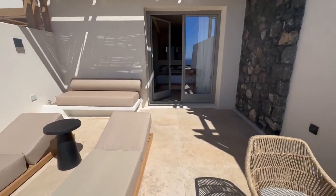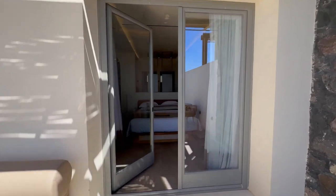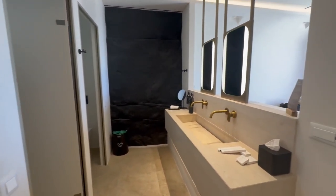Coming back round you can see you've got tables and chairs, and coming back into the room there's a nice bathroom.